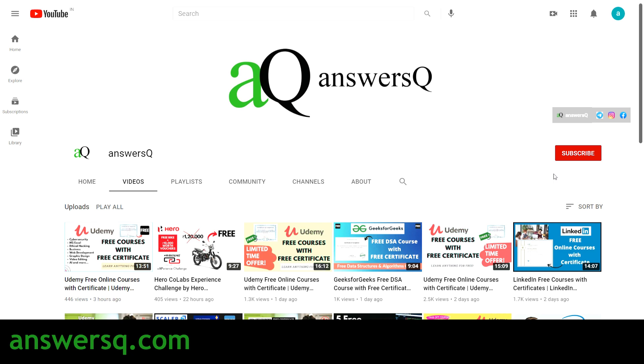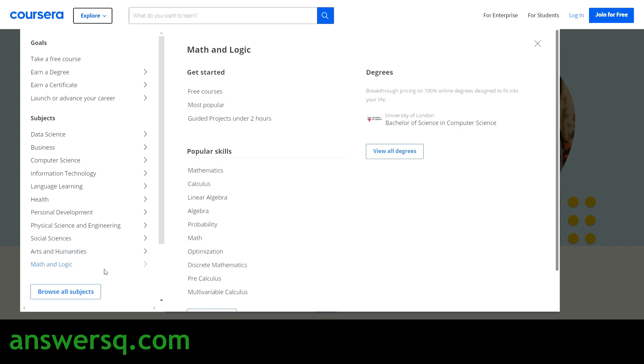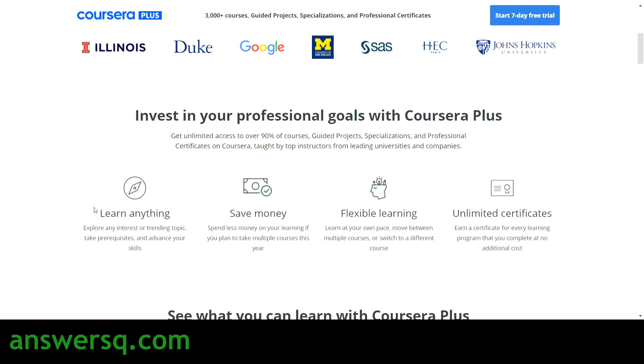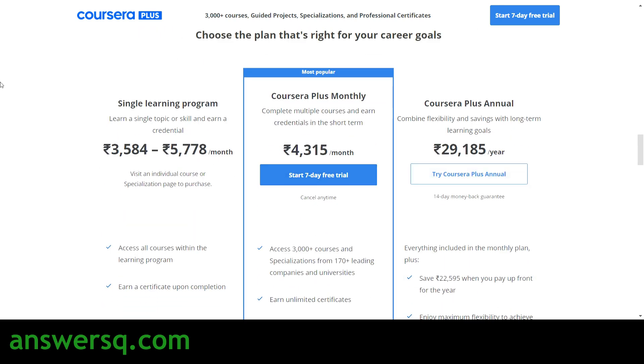I also want to tell you about the Coursera platform, where you can get courses across different subjects like data science, business, computer science, information technology, language, health, and personal development — basically whatever you want to learn. The best part is that all courses in Coursera are offered by top companies like Google, Amazon, and IBM, and top universities like Duke University, HEC Paris, and Stanford University, so the content quality is very high. If you go for an individual program in Coursera, it costs between 3,000 to 6,000 rupees.